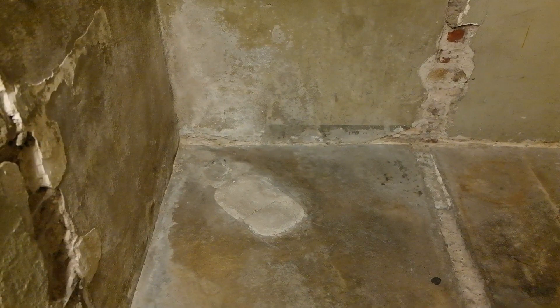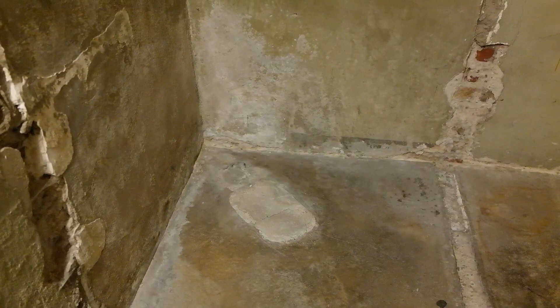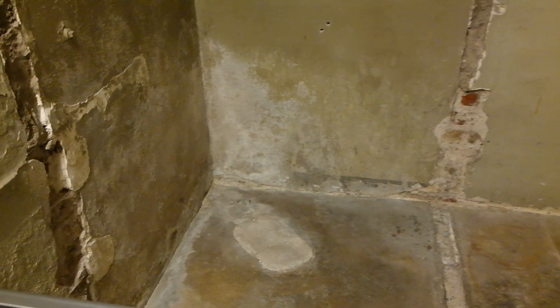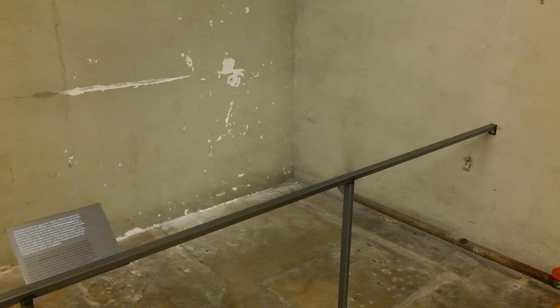I cannot enter this particular cell — there's a piece of glass in front of it — but I can see very clearly the inscriptions. I'm in the basement and you can see where the toilet was, right there. In the middle of the basement you can see there used to be a very thin wall separating the basement from the rest of the room. Now in one of the other corners over here, there was a system for disinfecting the inmates.